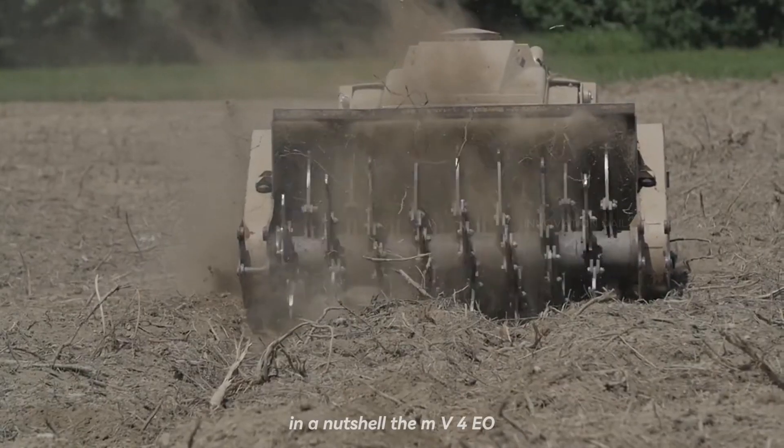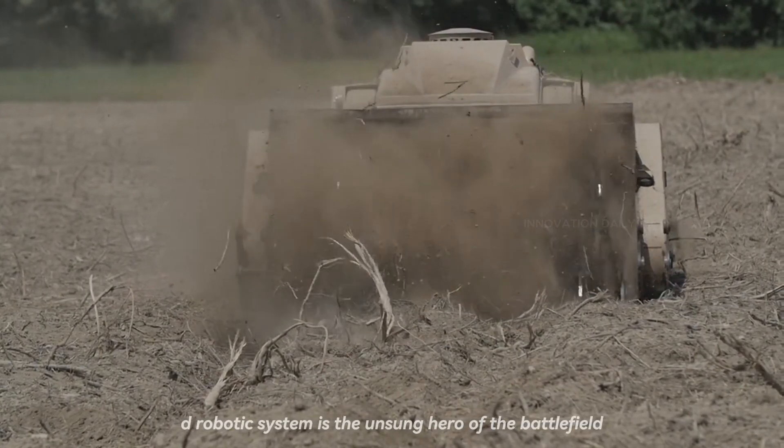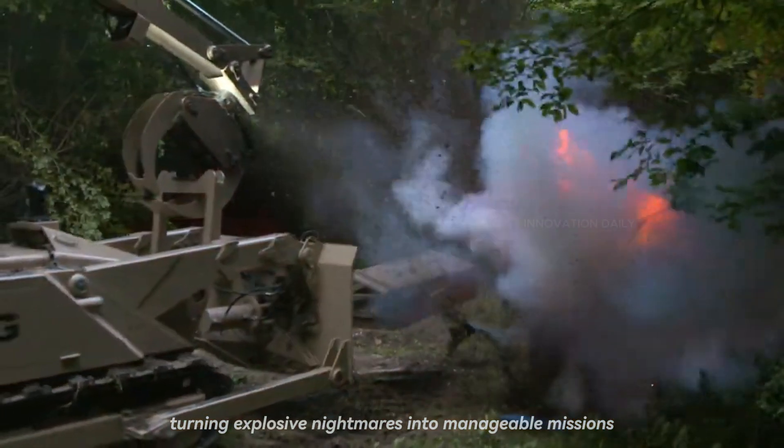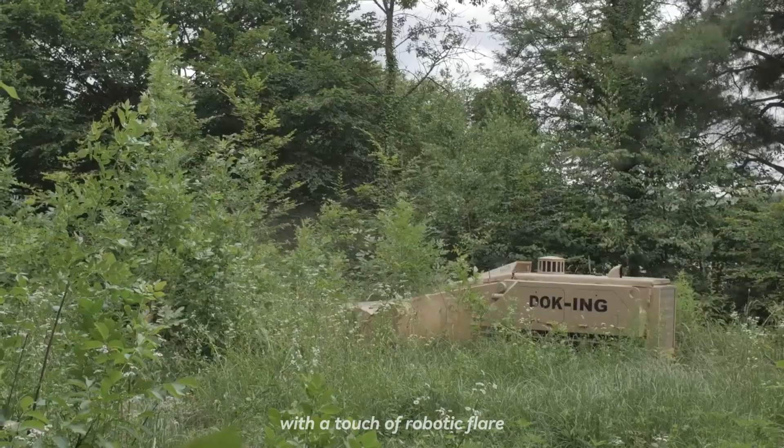In a nutshell, the MV4 EOD Robotic System is the unsung hero of the battlefield, turning explosive nightmares into manageable missions with a touch of robotic flair.